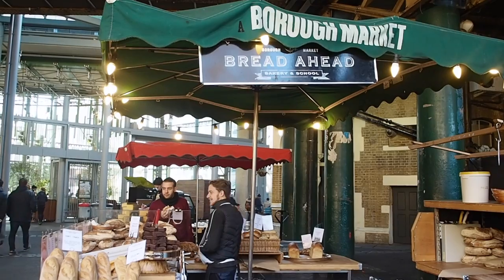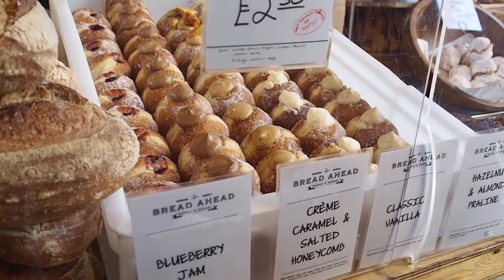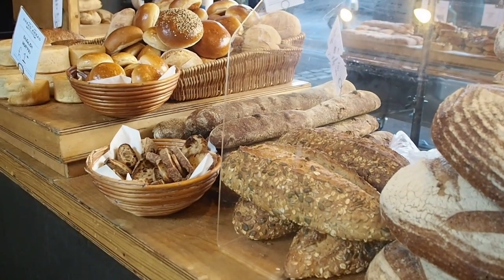Breadahead makes warm fresh bread and pastries at their shop around the corner and then sells them at their stall in Borough Market. Their donuts are really good, but if you're staying in an Airbnb and need to make yourself breakfast, this is a great spot to get some really fresh bread and pick up some jam at one of the nearby stalls.